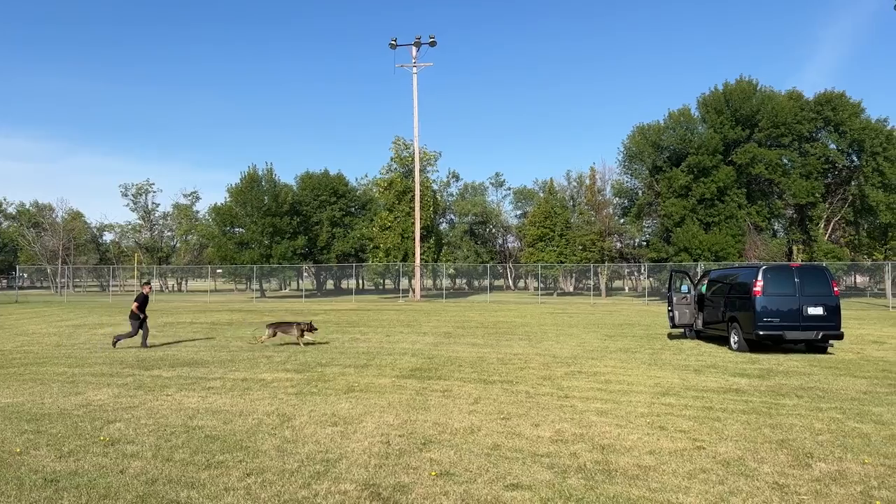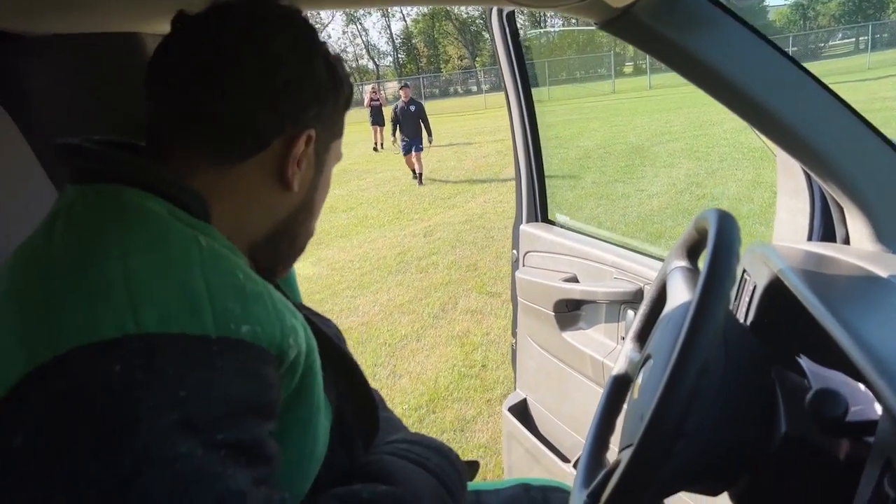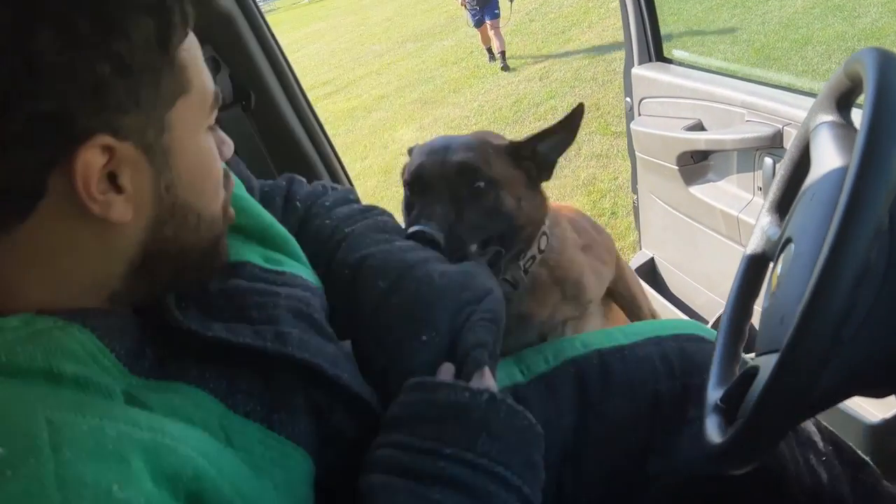We're out here on the grounds of Grand Forks, North Dakota, training with the local security forces military working dog program and some local law enforcement agencies.